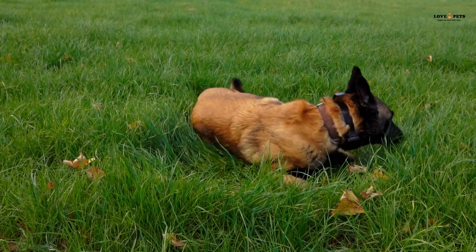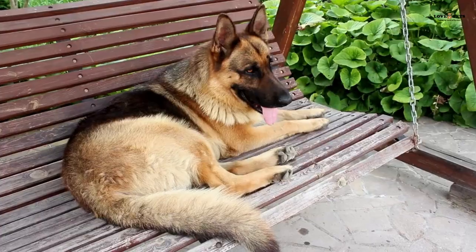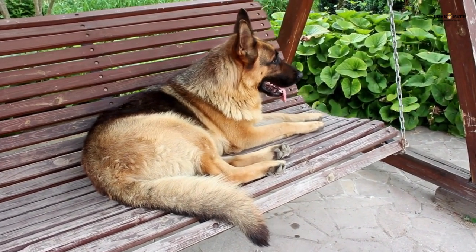German Shepherds are medium to large-sized dogs, weighing between 50 to 90 pounds and standing 22 to 26 inches tall. They have a thick, dense coat that comes in a variety of colors, including black, tan, and sable.